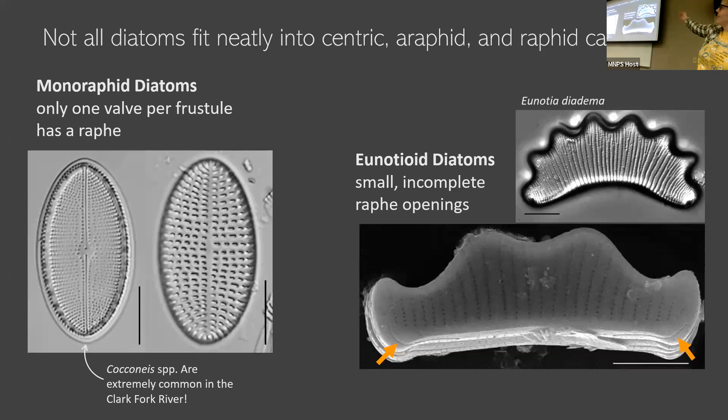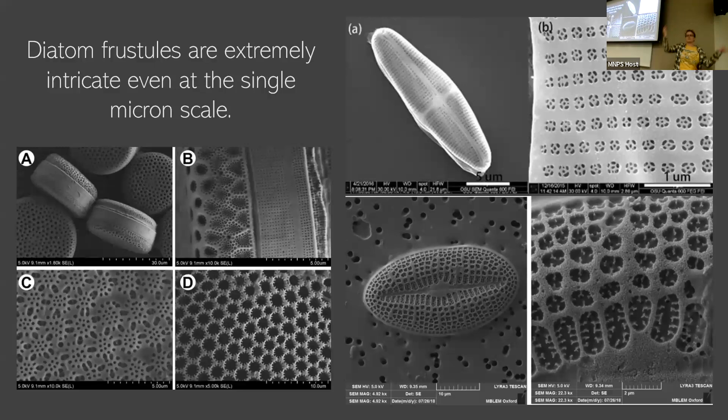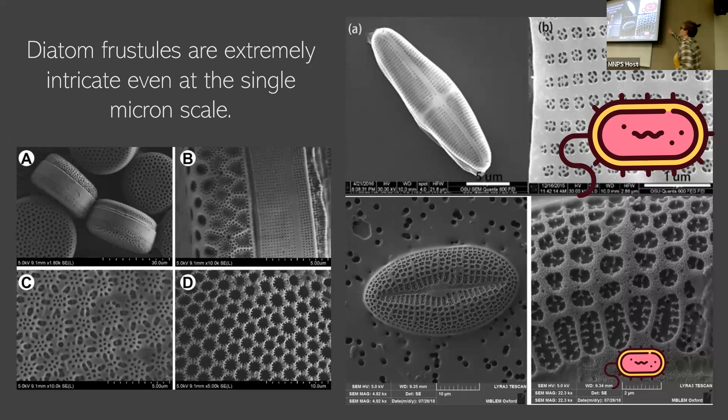At even smaller scales — this is all just the shape of the frustule, what is the outline of it — they get really intricate even at a single micron scale. If you think about living inside of a glass house, you still need to get things in and out. So diatoms have all of these different intricate little structures and pores to allow nutrients to go in and out and waste to go in and out. If you're not used to thinking about things at a micron level, this is the average size of an E. coli. These are tiny, tiny holes, but they're really consistent within a species, so they're really helpful when we're identifying species or describing something new.